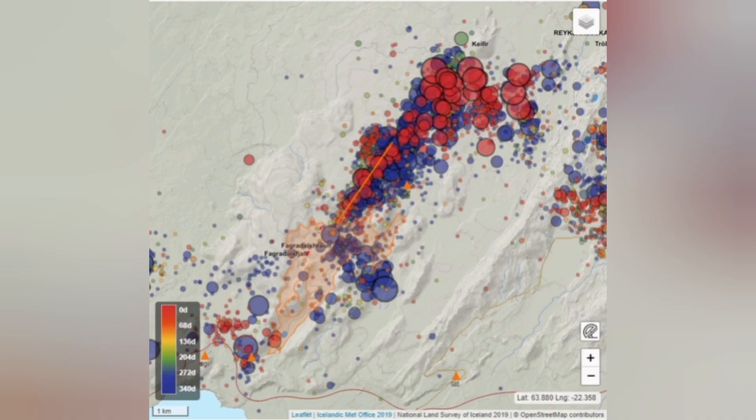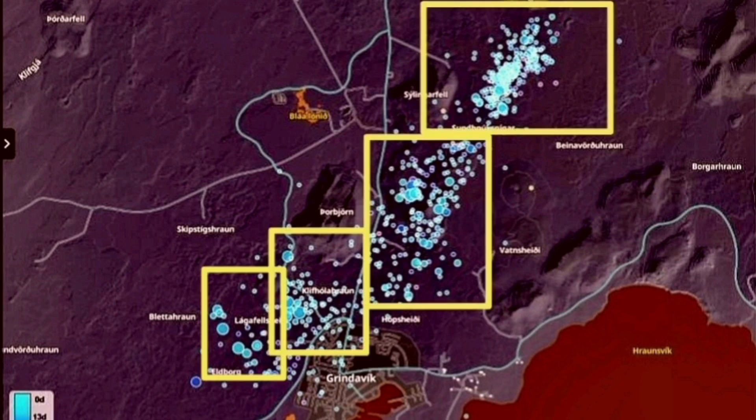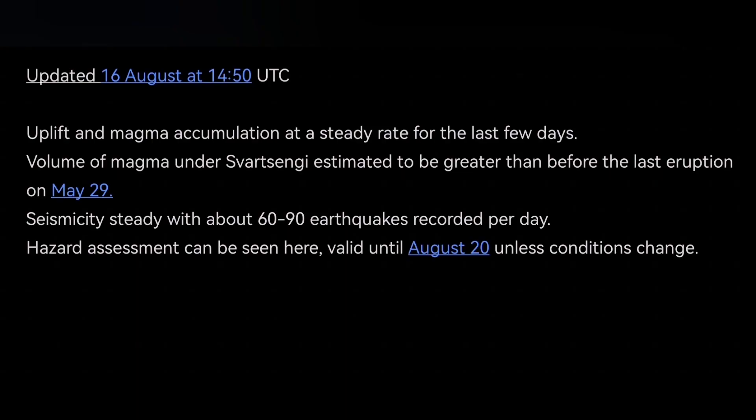We don't have that amount of earthquakes, and comparing this to Fagradalsfjall, it is nothing compared to what we saw in the Svartsengi system so far. The latest IMO update shows we have reached the threshold from the previous eruption of 20 million cubic meters. Adding to that IMO update: if it doesn't erupt any moment soon, it may mean that the source of the magma is deeper.